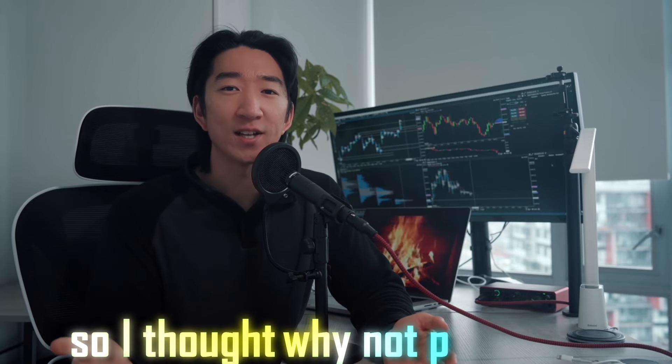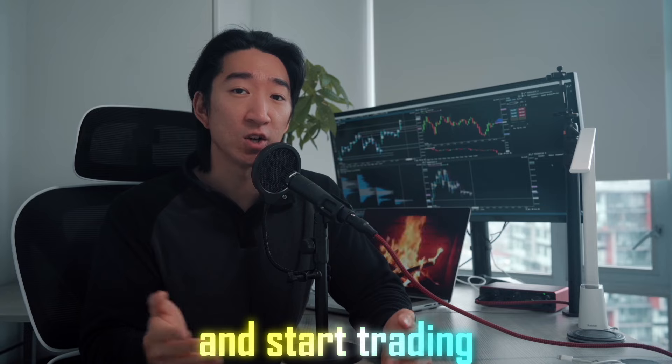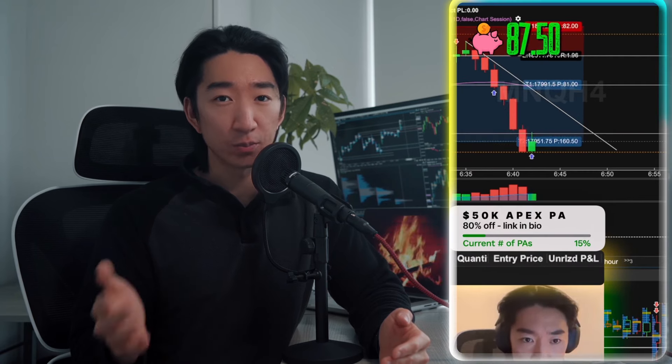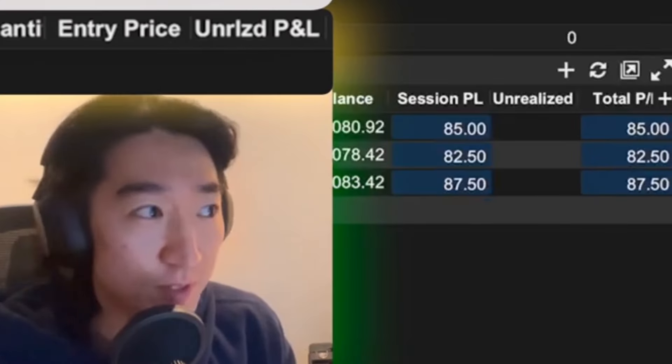They just had their 90% off and one day pass sale, so I grabbed three accounts and passed all of them in a single day. Of course, I do not recommend doing this since it technically is a YOLO to pass an evaluation in one day, but since they were super cheap and I felt confident in my trades, I thought why not pass them and start trading on a funded account. Thankfully, on my first day of trading on all these funded accounts, I was able to finish the day with an $80 profit. But here's the kicker — since I am copy trading on all three accounts, I am technically up $240.